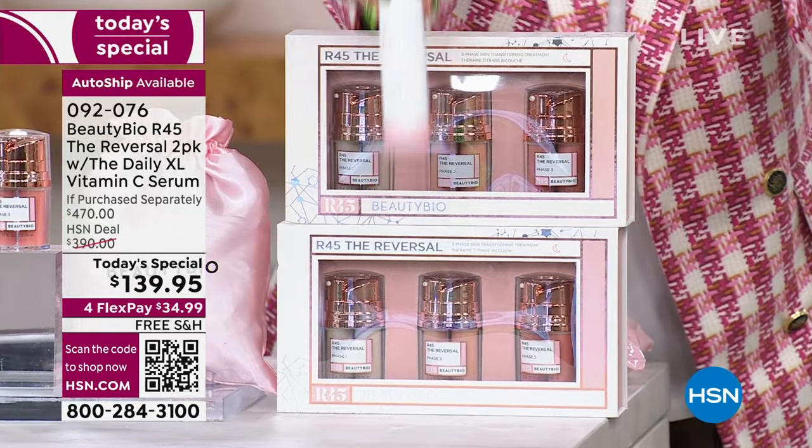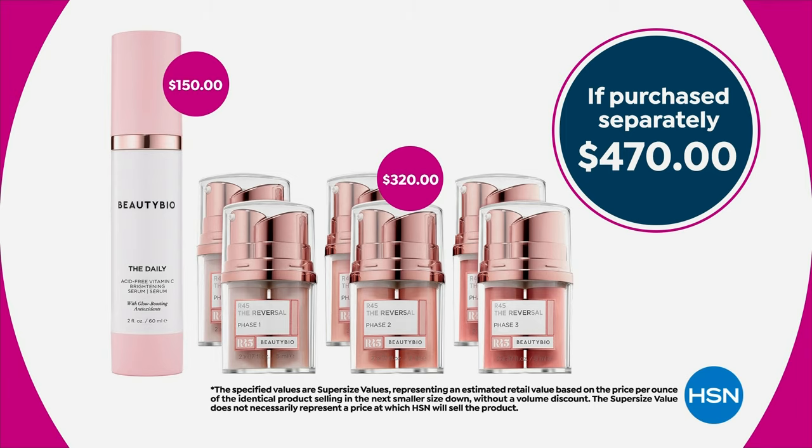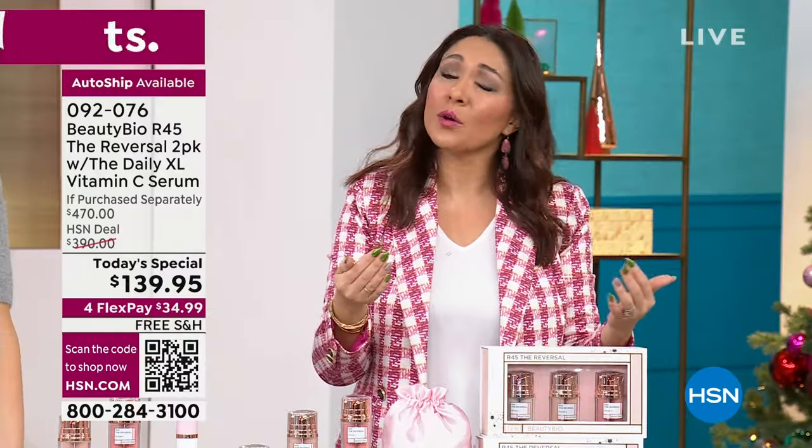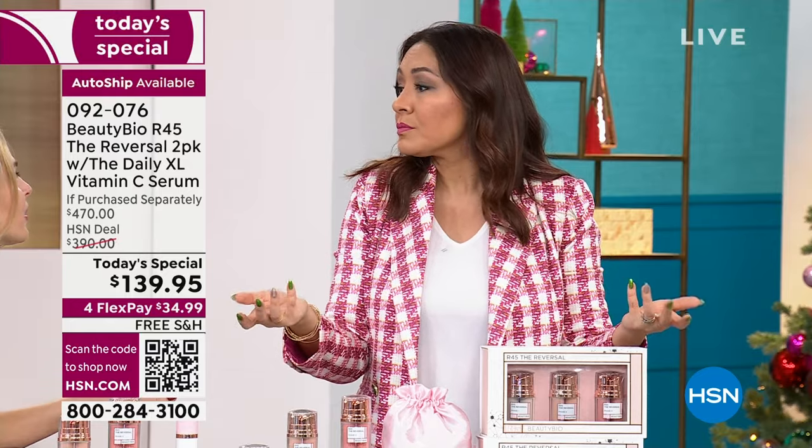She's giving it to you. And if you get confused, it's called the daily — so you'll know: do I do this daily? Which one do I do day or night? It's on the bottle. So you're getting doubled-up the daily, doubled-up the R45, and we've also doubled-up the return amount. We usually give you 30 days to return anything — 60 days because it's a whole system. Take a before picture — because that's even more satisfying.